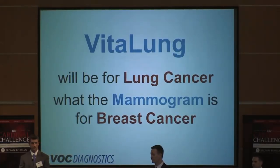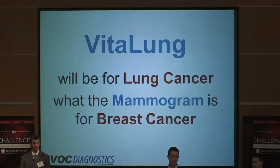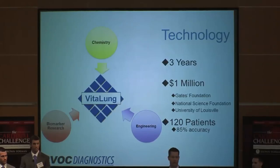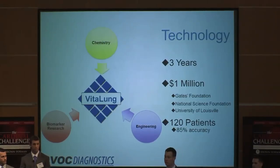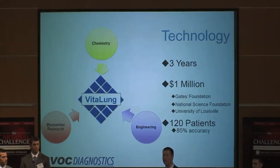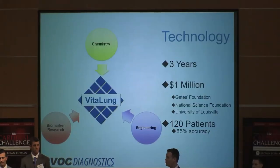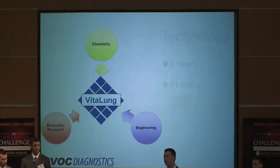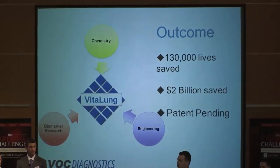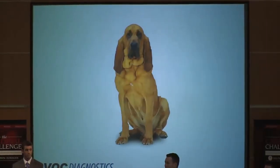We are here for one reason: to seek your investment so that we can dramatically change these lung cancer statistics. VitaLung is the result of over three years and nearly $1 million of research. A multidisciplinary team from the University of Louisville combined innovations in engineering, chemistry, and biomarker research to create this patent-pending product that can save 130,000 lives and over $2 billion a year within the U.S. alone. And none of this would be possible without Champ, our very special contributor.